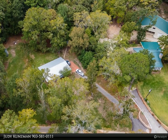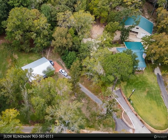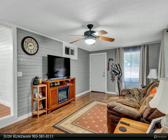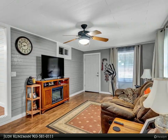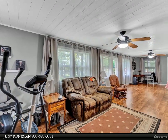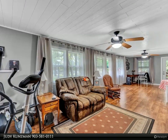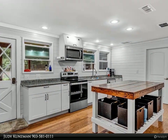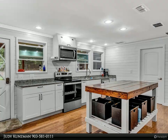Upon entry from the front porch, you are immediately welcomed into the living space with a wall of windows to enjoy the lake views. The stylish kitchen, finished with shiplap, has an abundance of countertop space, stainless appliances, island, pantry cabinets, and is open to the living area.